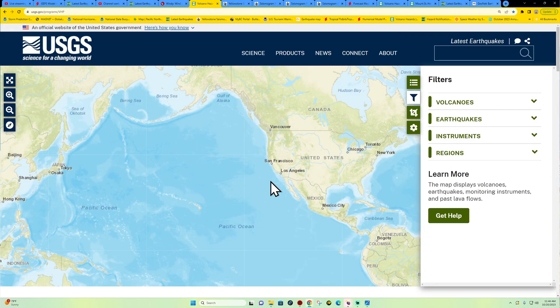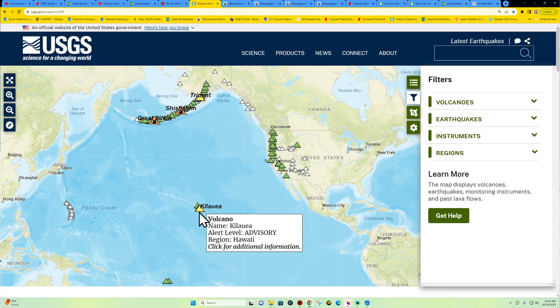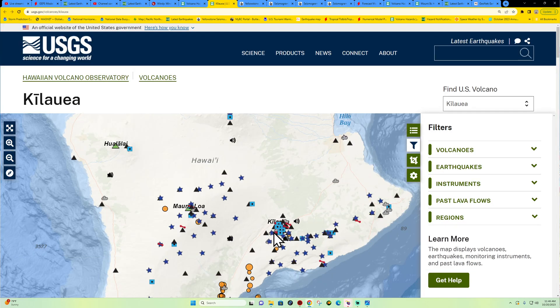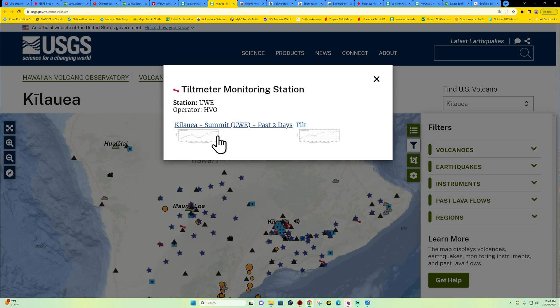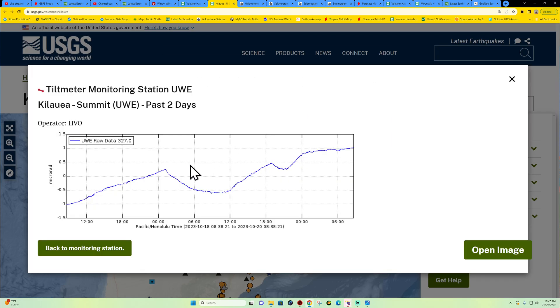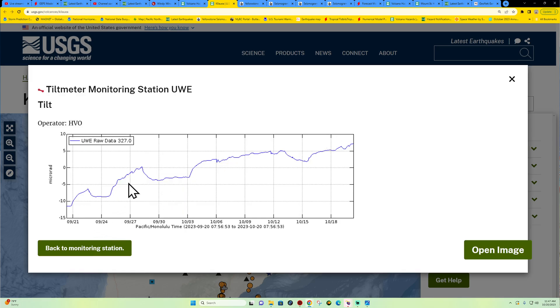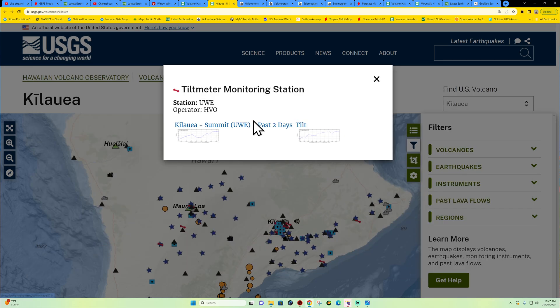Let's double check the area of Kilauea volcano. As far as the tilt meters go, looks like we're back to a little inflation going on here today. Looking at the overall trend over the past 30 days — we get these little dips of inflation and then little dips of deflation, but it's an overall trend of inflation. So there's definitely some magma building up below.